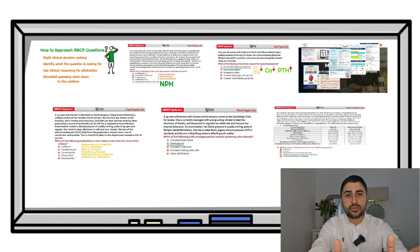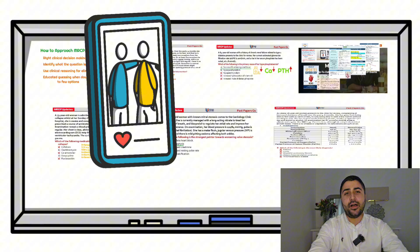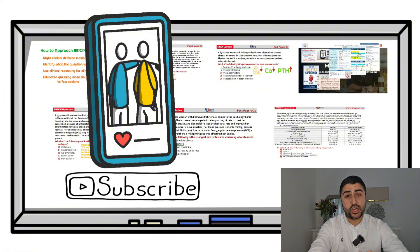That was all for our five questions. I hope you found this useful. If you did, please like the video and subscribe to the channel. I have a lot of MRCP preparation videos and we also cover a lot of medical education on the channel, so please subscribe for more content like this.